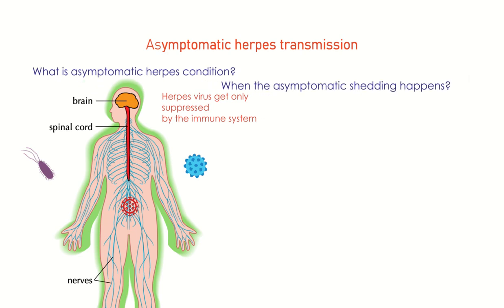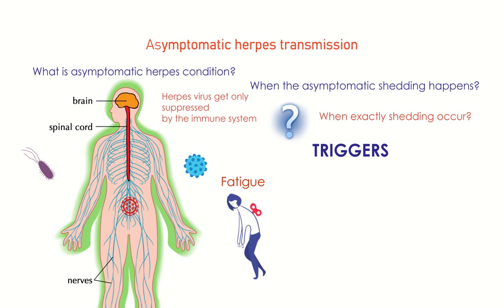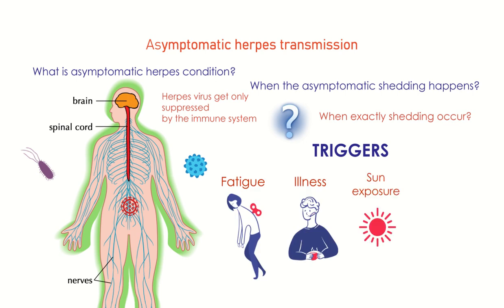When the asymptomatic shedding happens, it is still unclear for researchers when exactly shedding occurs. But it is believed to be caused by the same triggers that bring an actual flare-up: fatigue, illness, sun exposure, and stress.